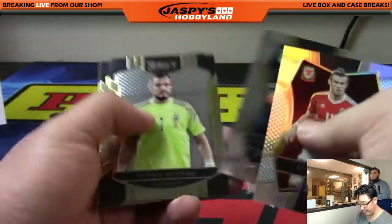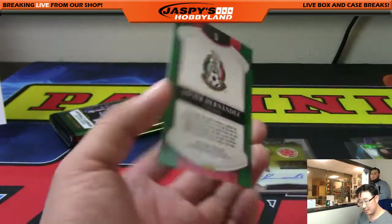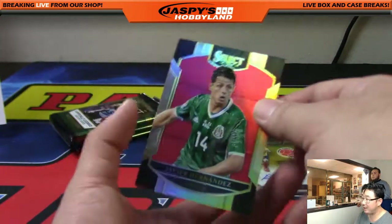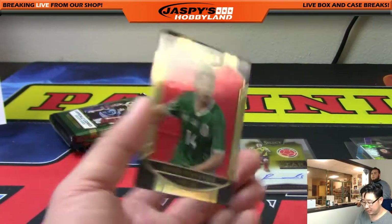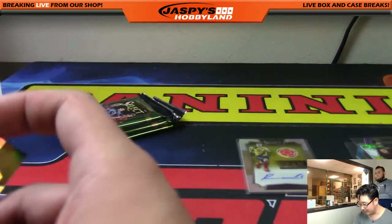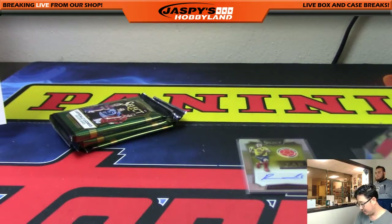There's a Gareth Bale refractor and we've got a red Chicharito — Javier Hernandez, 45 out of 199. Chicharito — I think that translates to 'Little Pea' or something like that in English. Nice, Doran. Excelente.